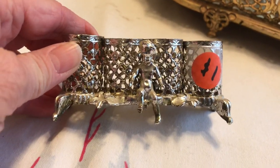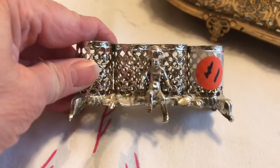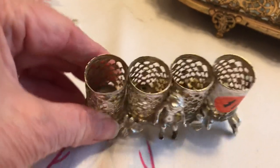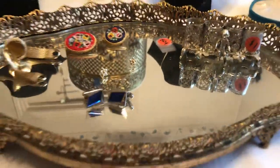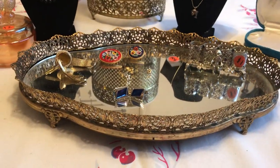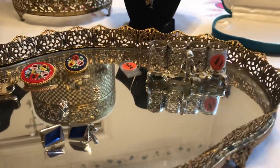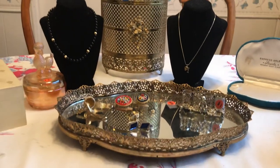I got this lipstick holder for a dollar. Do you remember your mom having these on the vanity? My mom still has hers in the bathroom. Sometimes your lipstick tubes these days won't even fit in there, but that was a dollar. And this whole mirror dresser tray — those are so popular right now — was just 50 cents for the whole thing.